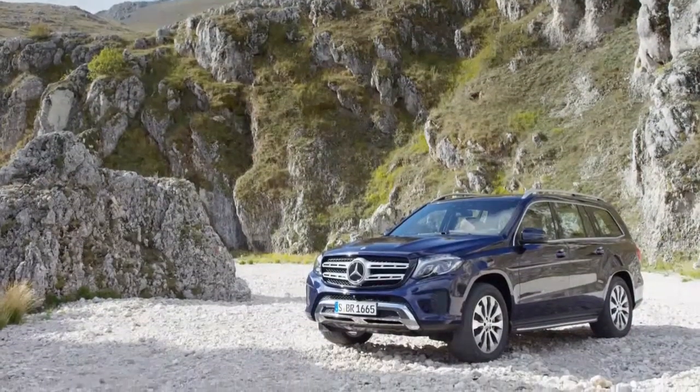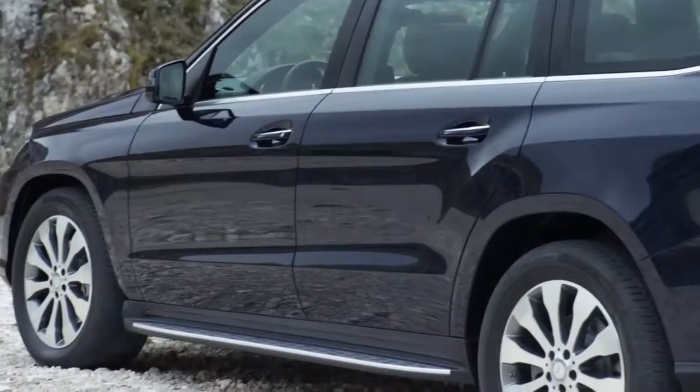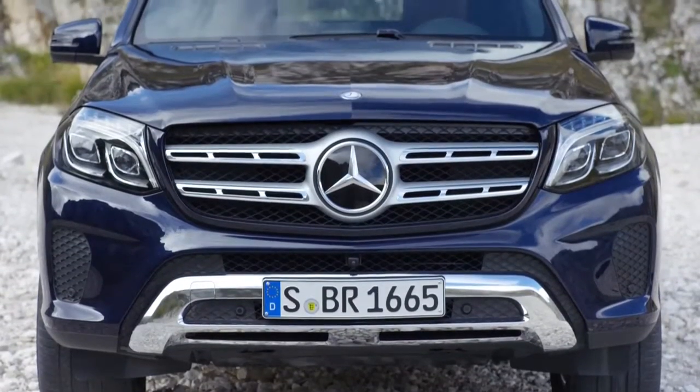From the outside, the GLS has a lot in common with its smaller brother, the GLE, but it keeps its independence. For example, the skid plate of the GLS is more pronounced and the six slits in the fins of the radiator grille remain visually defining.